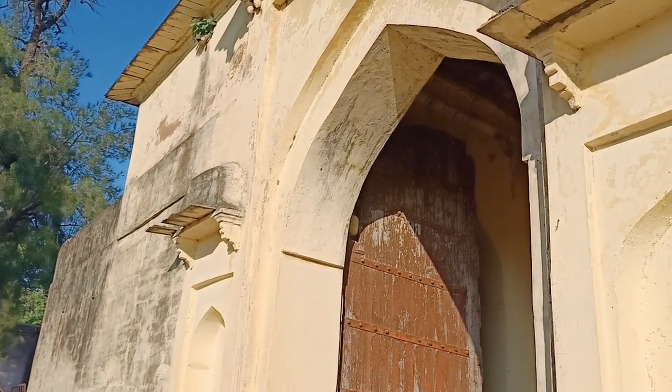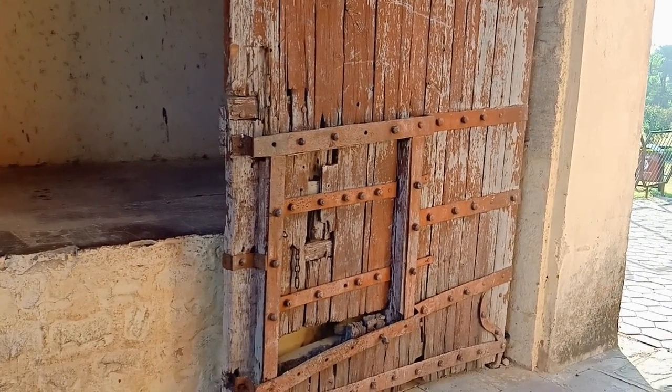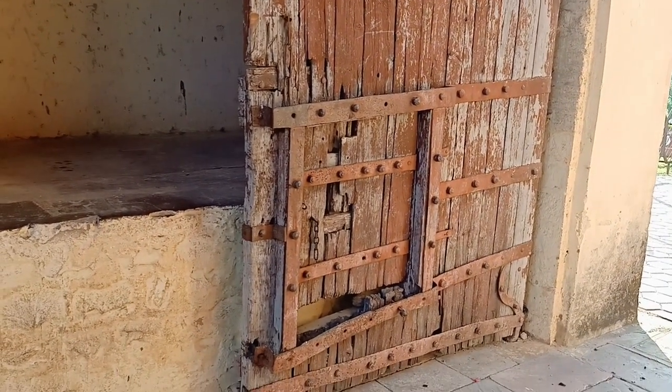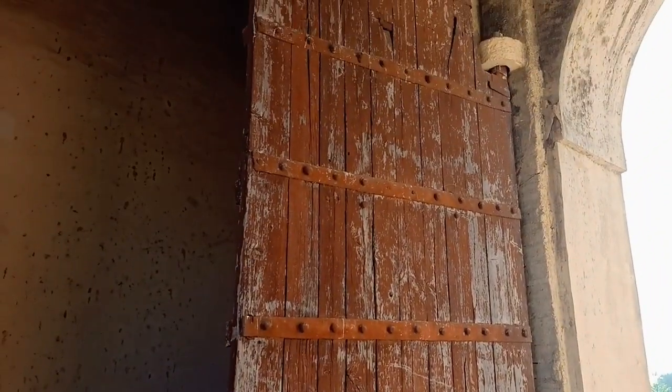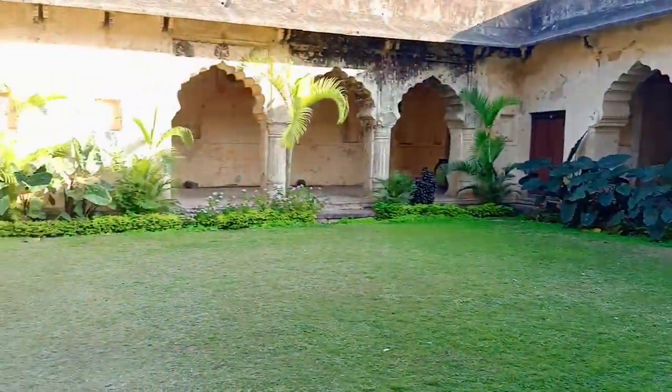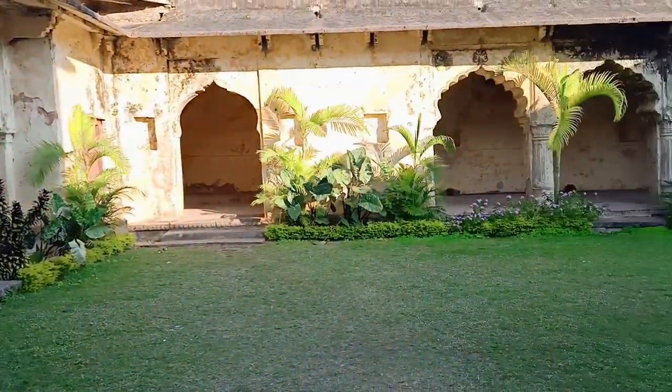Let's take entry. This is the entrance gate — there is a small gate where only a small person could pass through. And this is the big main gate, the main door, which is the whole area where guests used to come and stay.